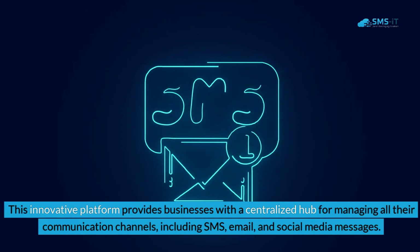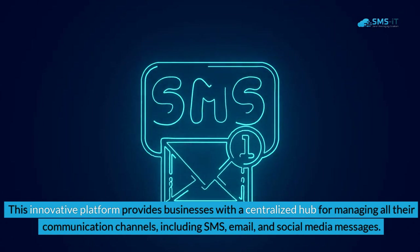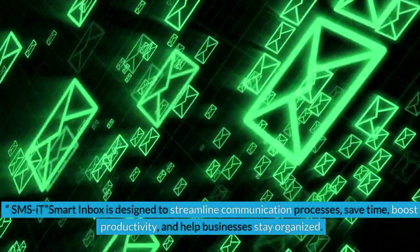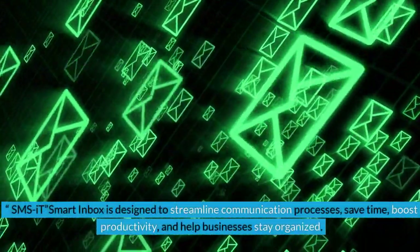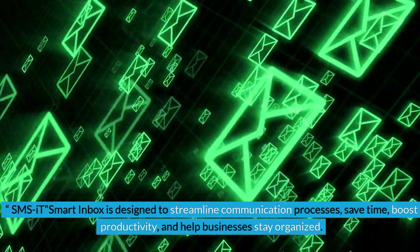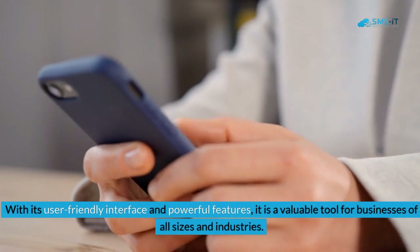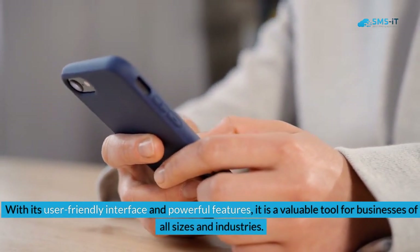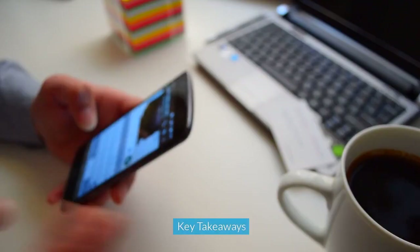SMS.it Smart Inbox includes SMS, email, and social media messages. It is designed to streamline communication processes, save time, boost productivity, and help businesses stay organized. With its user-friendly interface and powerful features, it is a valuable tool for businesses of all sizes and industries. Key takeaways: